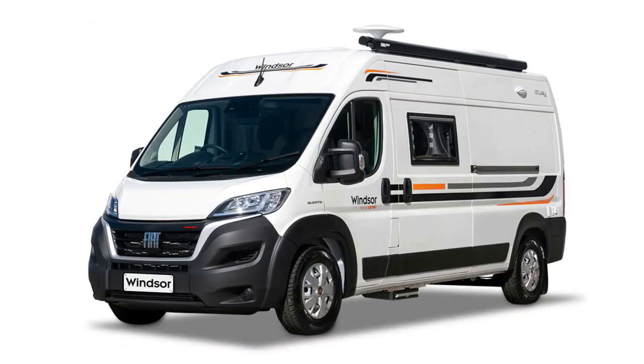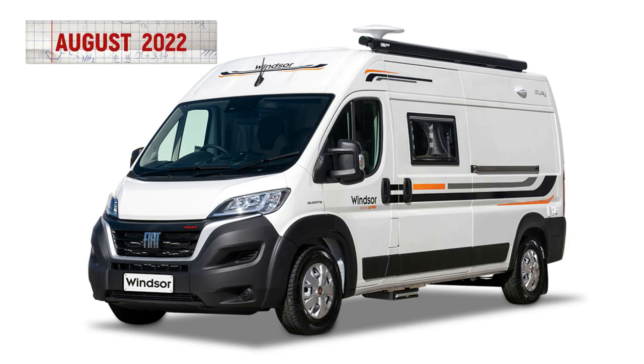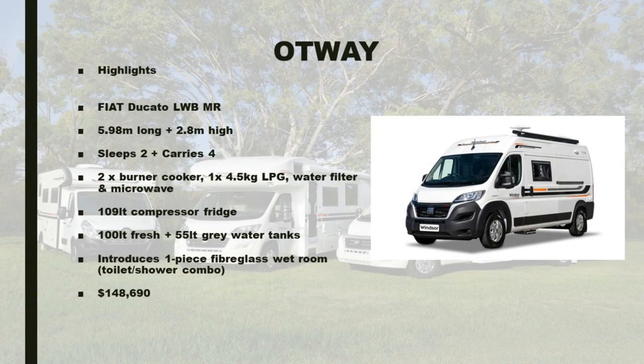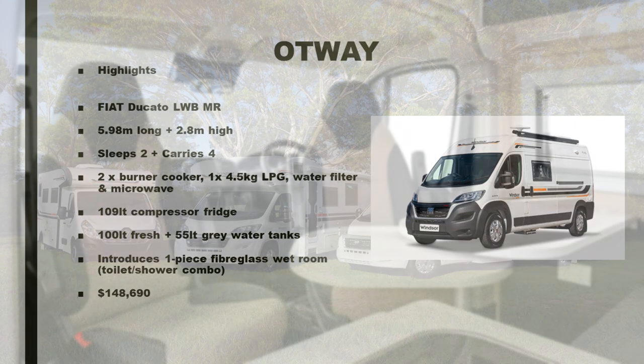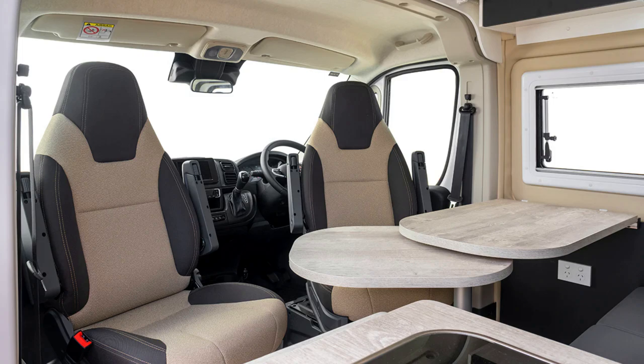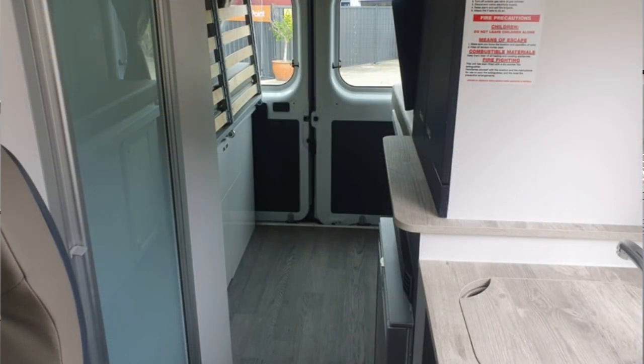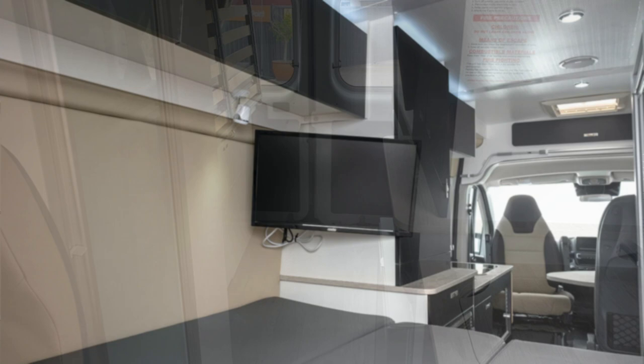It seemed to not hit the mark as it was discontinued by August 2022 and was abruptly replaced by the newly relaunched Otway at a new, dearer price of $137,990, based on the new Series 8 Fiat Ducato. It was 5.98 metres long and 2.8 metres high. It slept two but carried four, and introduced the one-piece fibreglass wet room — your combo toilet/shower — with a 100 litre fridge, air conditioning and a nine kilo LPG tank. It was reintroduced at $137,990 but currently has a recommended retail selling price of $148,690.